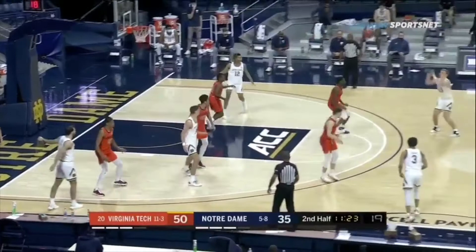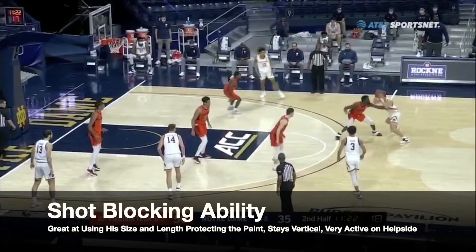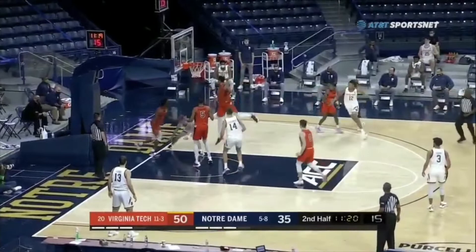Aluma's good size and length, along with his athleticism, allows him to be a pretty good shot blocker around the rim. He stays vertical, he's very active on the help side defensively, and protects the paint without fouling at a high level.